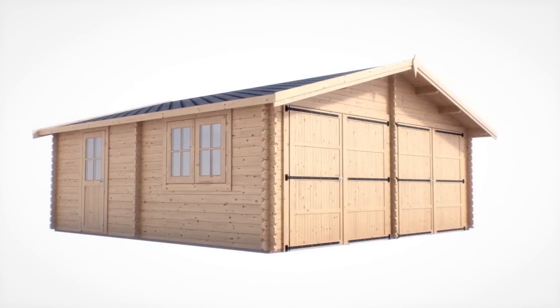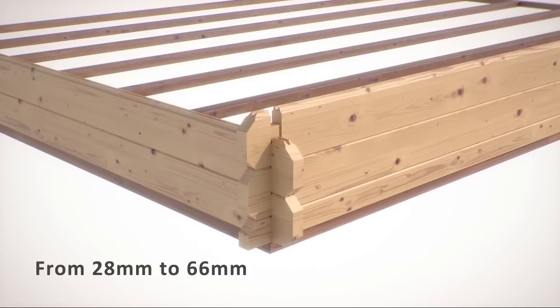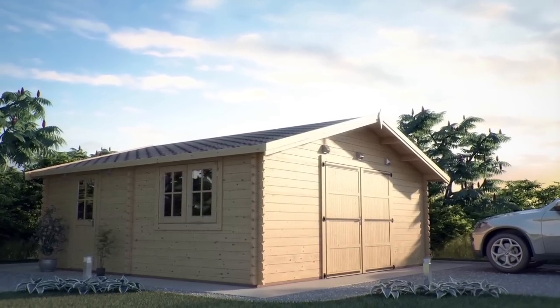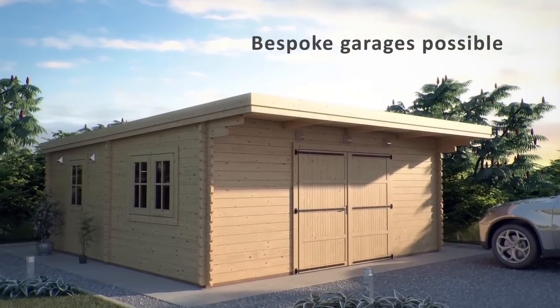All our standard garages come with 44mm thick walls; however, we can change these from 28mm up to 66mm according to your individual needs. We can also offer you a classic dual-pitched or single-pitched roof and other customised options.